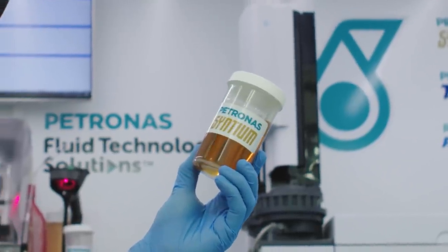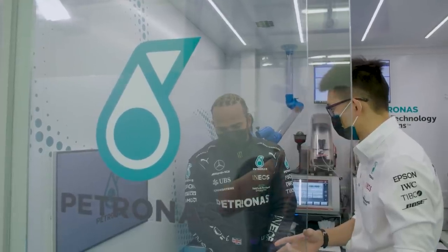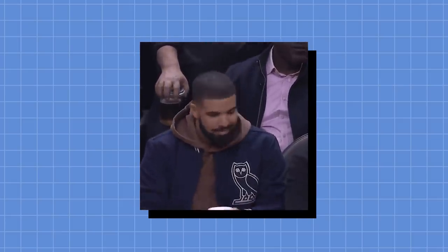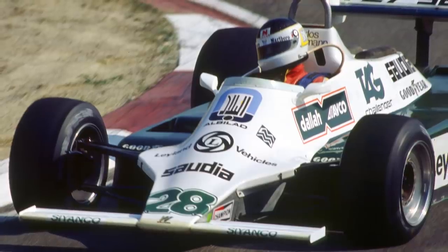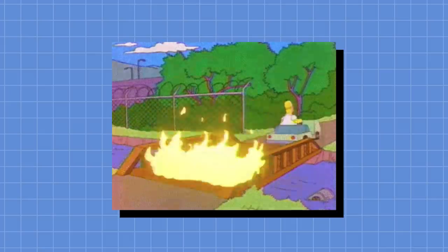When Petronas first partnered up with Mercedes, their first fuel was developed within four months, but even then it's still constantly going through tweaks and updates just like every other part of the car. However, teams can't add any additional power-boosting chemicals to the fuels that you wouldn't see on the road. This is because in the 1980s, teams decided to experiment with exotic fuels under less strict rules, some of which were extremely toxic and flammable.